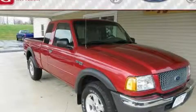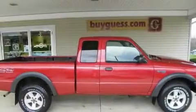This is a 2002 Ford Ranger. Whether hauling, commuting, or towing, this truck is the right one for you.